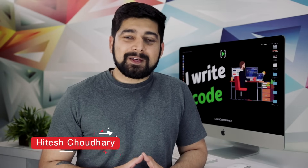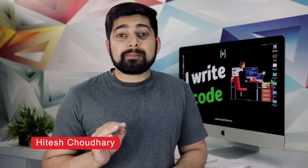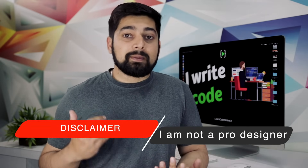Hey there everyone, Hitesh here back again with another video. In this video we are talking about some of the design products which are pretty interesting. Whether you are a programmer or not, you should definitely take a look at them. I want to put a front disclaimer that I'm not a professional in design — I'm just a student who started a couple of years ago and I'm still learning.